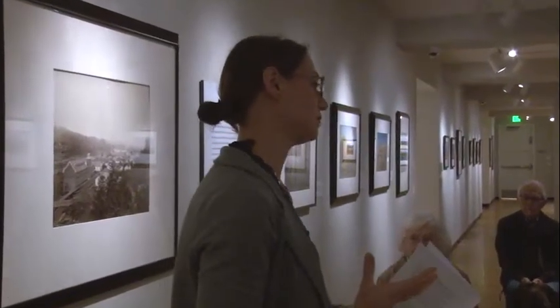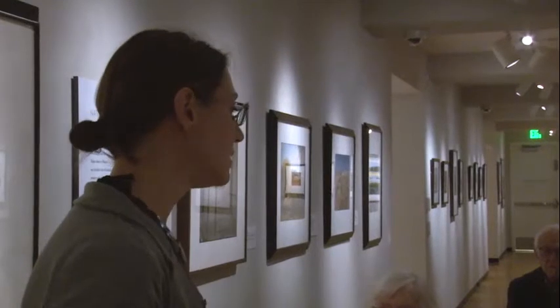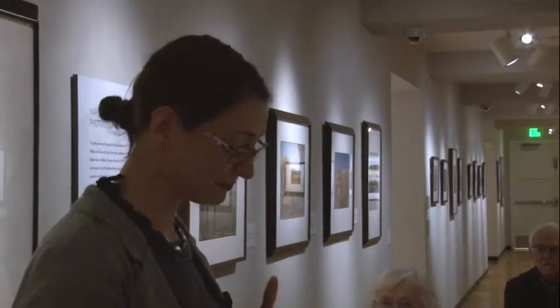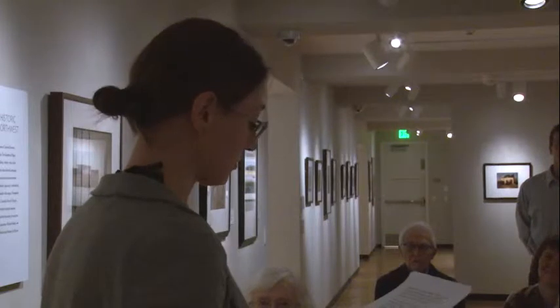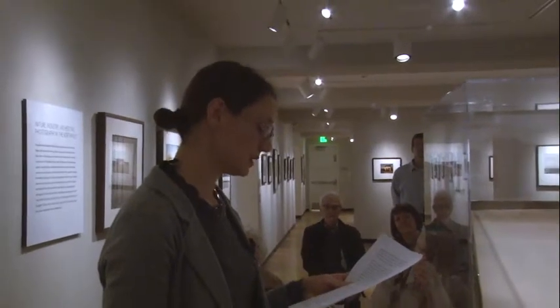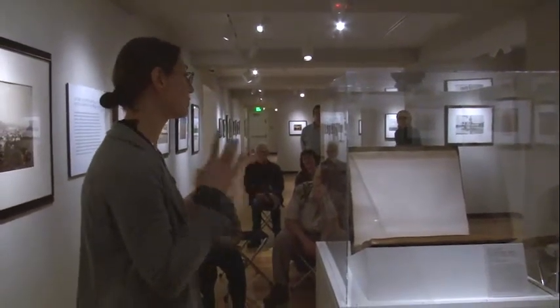I'm particularly drawn to his work for two reasons — both his technical proficiency, given how challenging the process would have been, and also for personal reasons. When I was preparing this presentation, I went back to my undergraduate photo history text — Mary Warner Marian's Photography: A Cultural History. And I realized that Carlton Watkins' only image from his body of work included was Cape Horn near Celilo. So that image was my first introduction to his work.